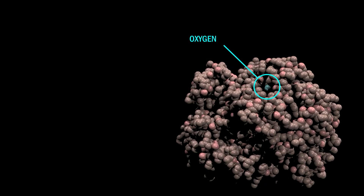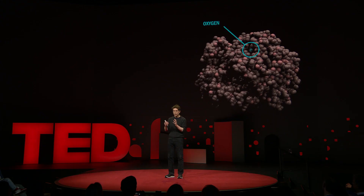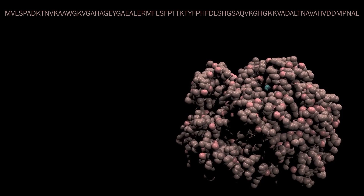For example, hemoglobin has a shape in the lungs perfectly suited for binding a molecule of oxygen. When hemoglobin moves to your muscle, the shape changes slightly and the oxygen comes out. The shapes of proteins, and hence their remarkable functions, are completely specified by the sequence of amino acids in the protein chain.